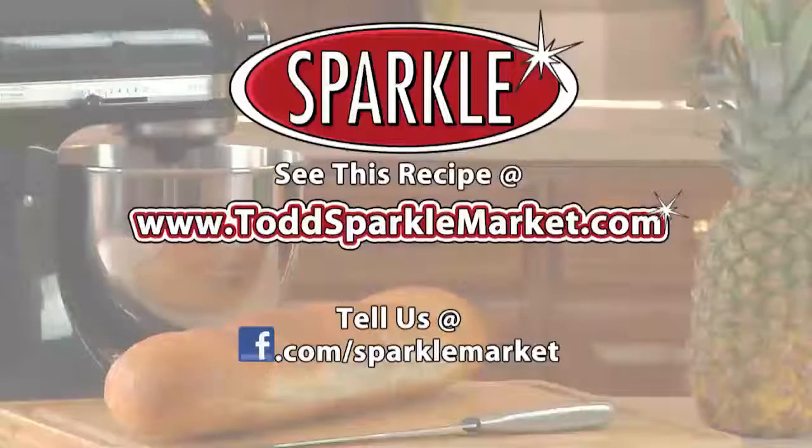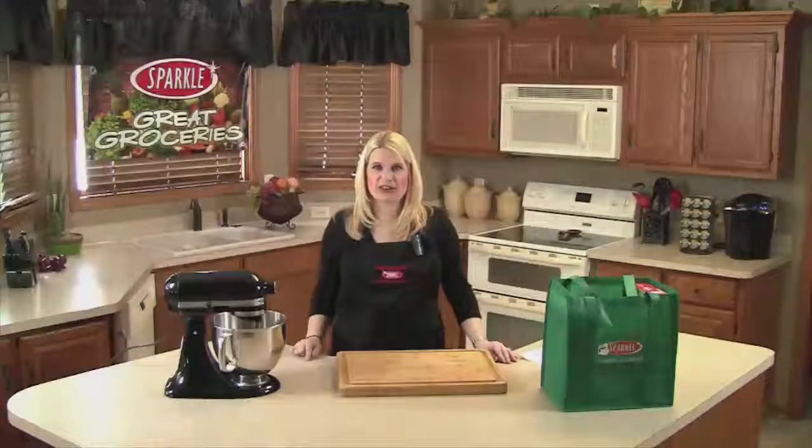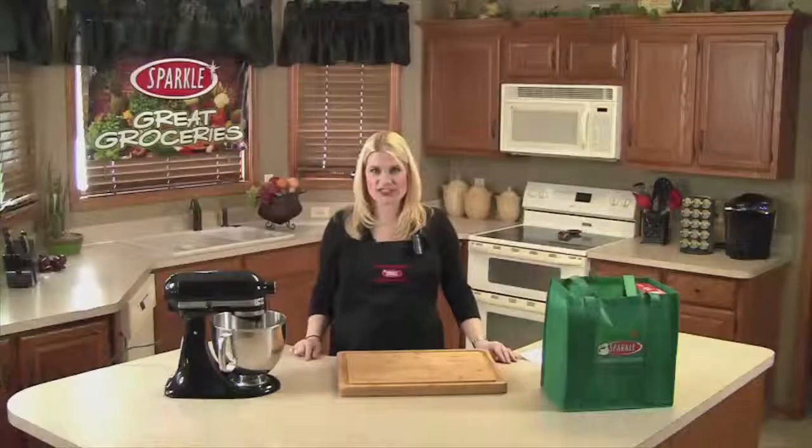Remember, you can always see this recipe made on the web at www.toddsparklemarket.com. Try it out and tell us what you think of it on our Facebook page, facebook.com/sparklemarket. I'm Jen from Todd's Sparkle Market with another segment of Great Groceries. Thanks for watching — see you next week.